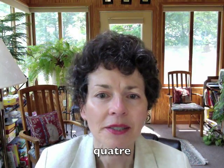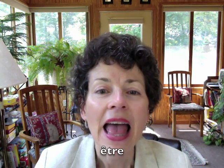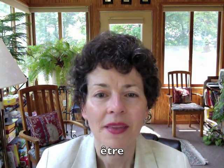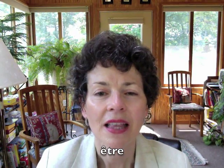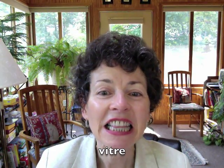Let's try some words where the R follows the T. Répétez après moi, s'il vous plaît. Être. Être. Vitre. Notice that the tip of the tongue stays down. Votre. Good.